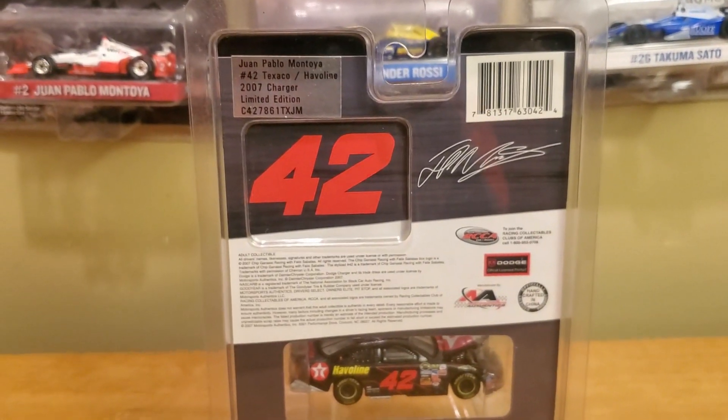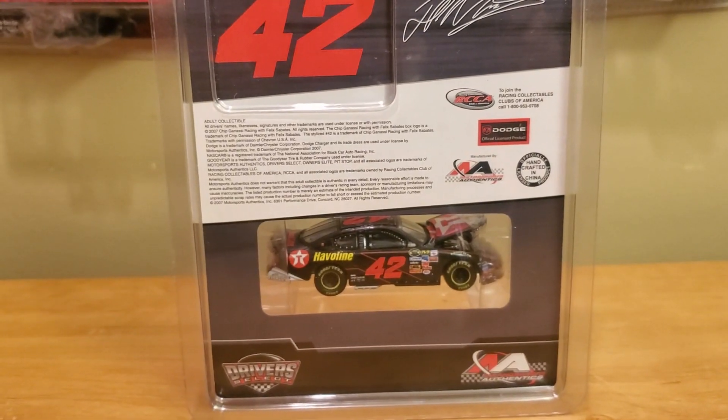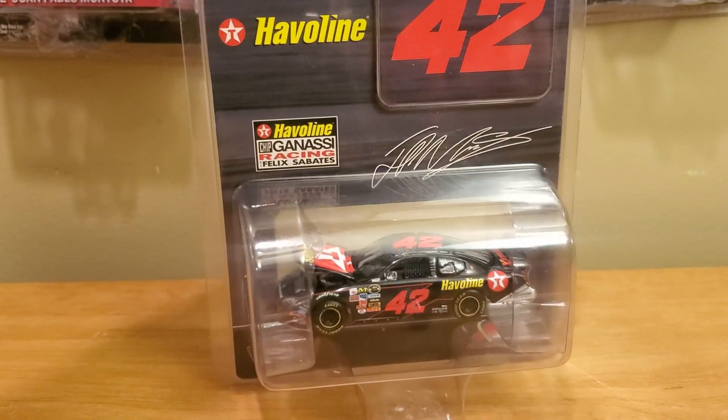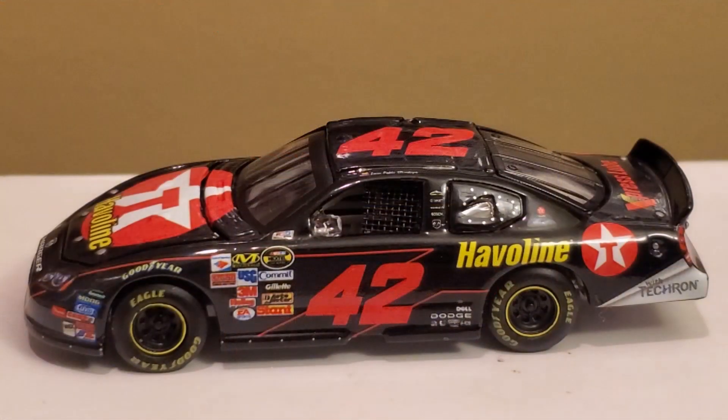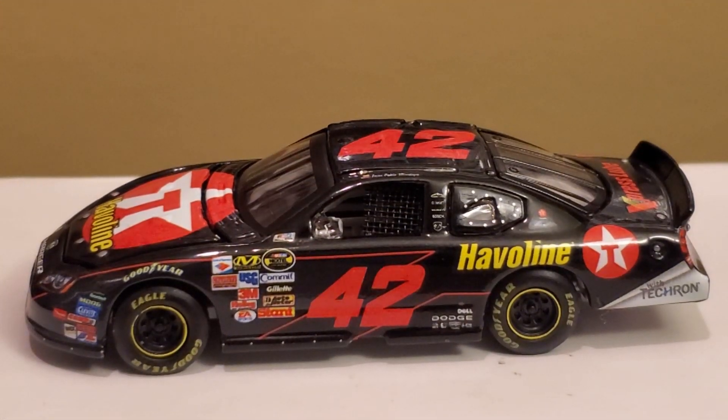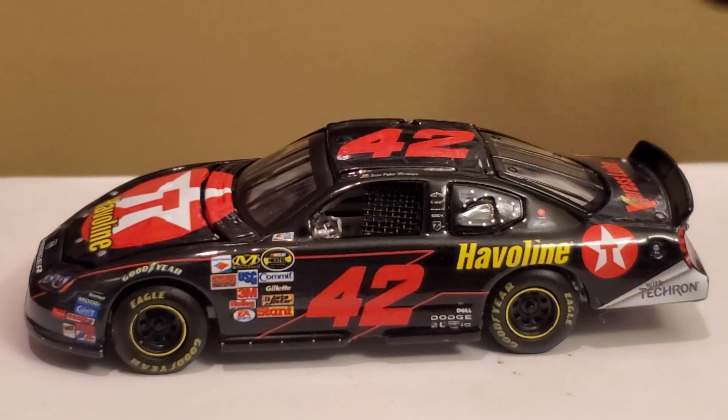On the back there is the rest of the stuff you guys want to see, but I'm sure you want me to go ahead and crack open this car and take a close look at the Juan Pablo Montoya 2007 Cup rookie car. Alright guys, we got the diecast out of the box and we're ready to get things rolling.